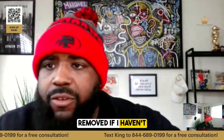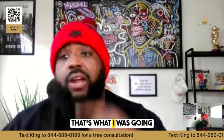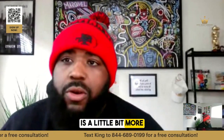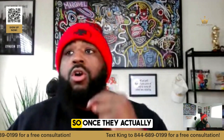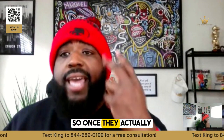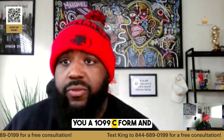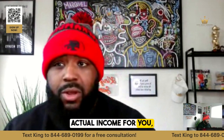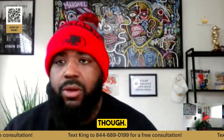Should charge-offs be removed if I haven't received a 1099-C form? Using the 1099-C form is a little more advanced than just disputing using an inaccuracy, consumer law, Metro 2, or something like that. Once a company actually charges it off, they're supposed to send you a 1099-C form, and that's going to be taxable income for you. But you do want them to send you that 1099-C form.